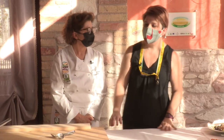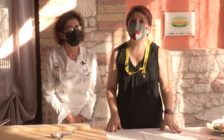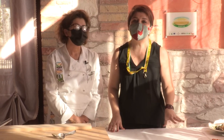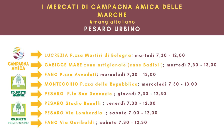Grazie Doriana. Grazie a te. Vi ricordo che le ricette e le videoricette le trovate sul mio blog www.lamiabiologanutrizionista.it e sui social di Col di Rettimarche Campagna Amiche Terra Nostra. Arrivederci a tutti.